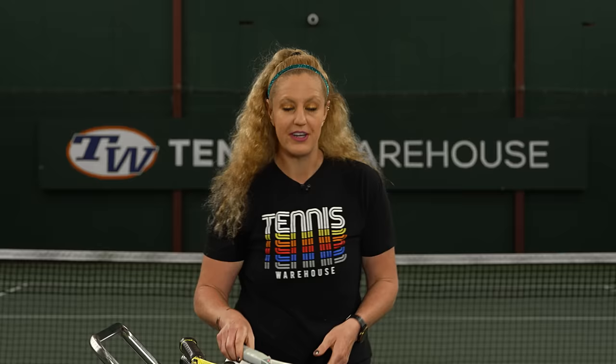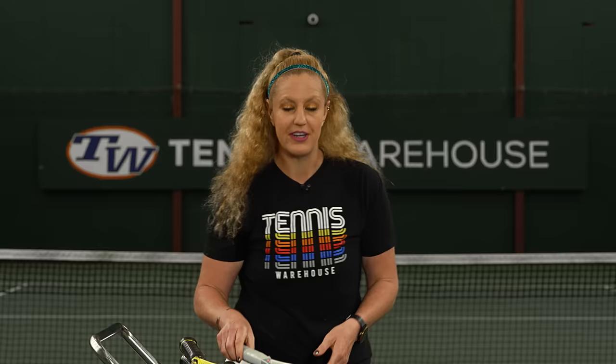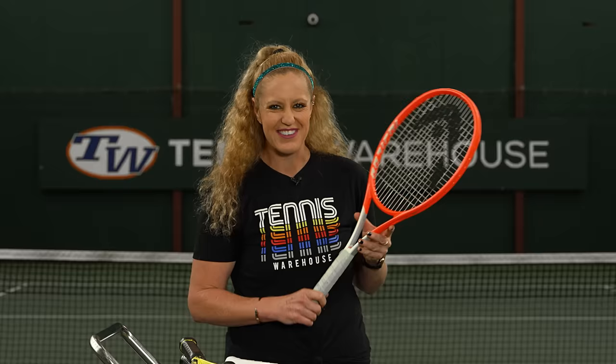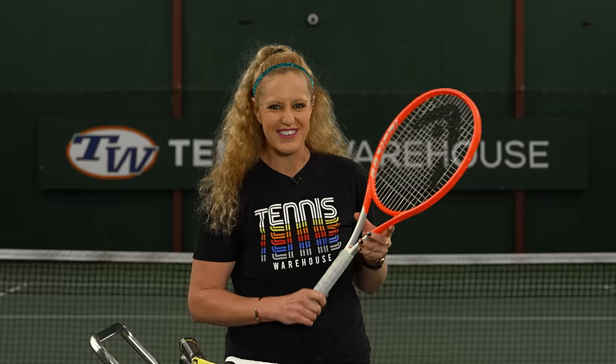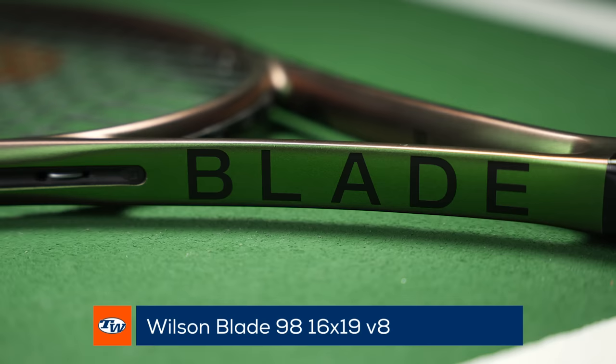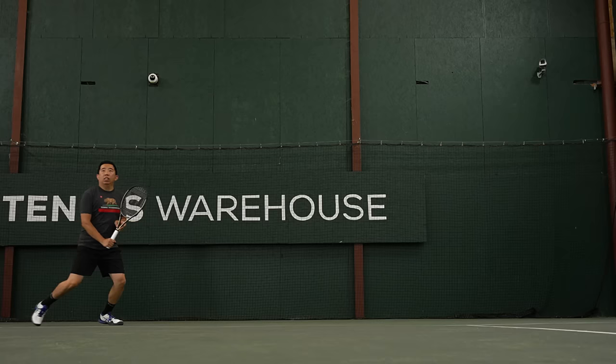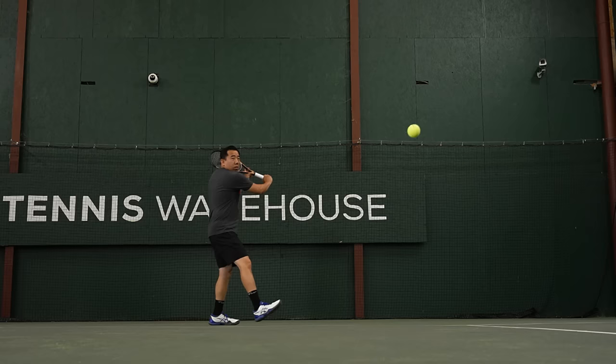Next we go to intermediate best control and feel picks. We're starting with the Head Radical MP from 2021 — our playtesters absolutely loved the plush response and found tons of control and feel, making it one of our favorites. Right behind it is the Wilson Blade 98 16x19, which has a heritage of providing control and feel for players of all levels, and we really enjoy this one at the intermediate level.